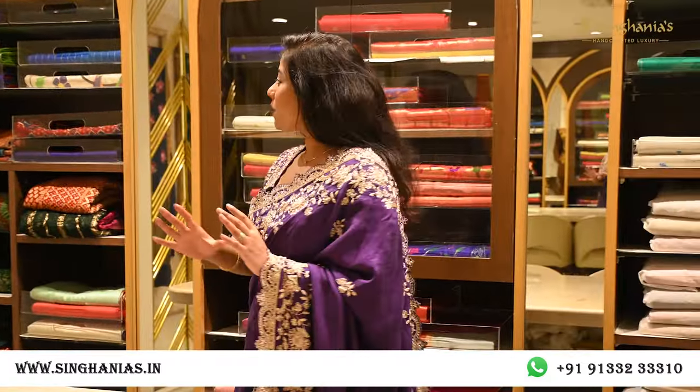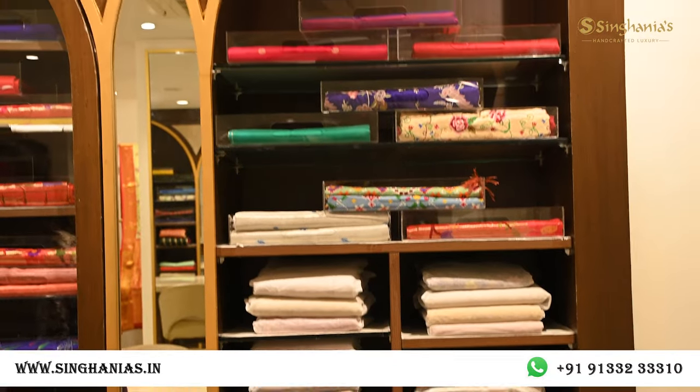Here is the premium collection with a different variety of crafts. We have a lot of paithanis, kalamkaris, bandhanis, zari kotas, patolas, and parsi work embroideries — all varieties. Out of these, I'm going to pick out some of my favorite collections.